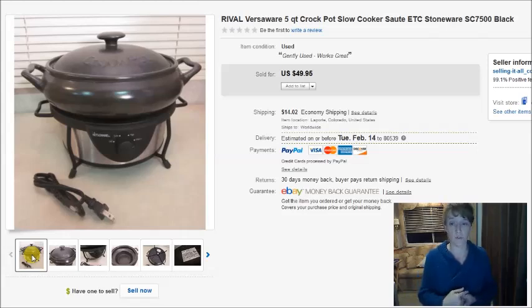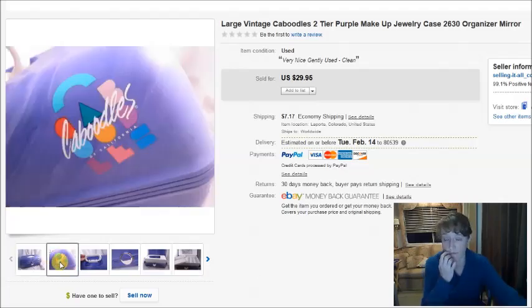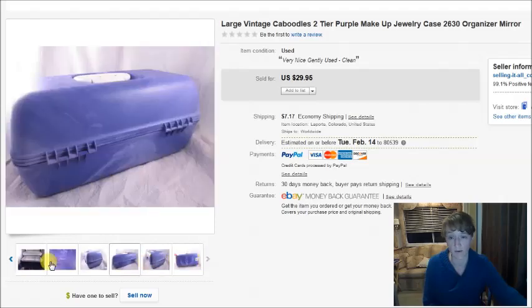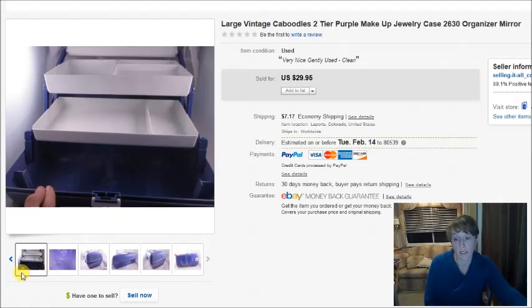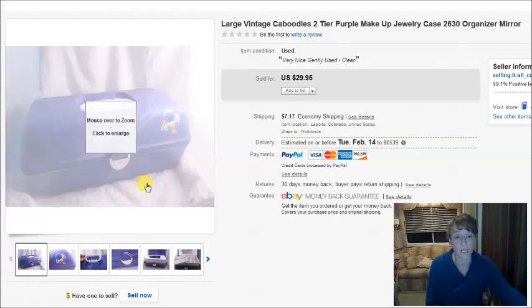The last item is a vintage Caboodles case. These are always great. This one was in excellent condition — bright colors, clean, all the little trays present, everything worked smoothly, and it barely looked used; the sticker was still on it. I listed it for $30 and it sold within a couple of weeks. They're easy to sell and ship, not very heavy, and fairly square. I paid $4 for it.